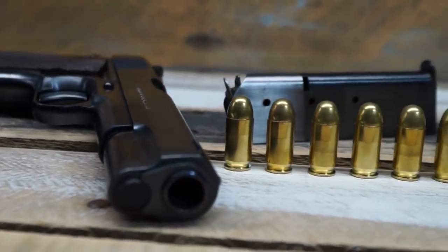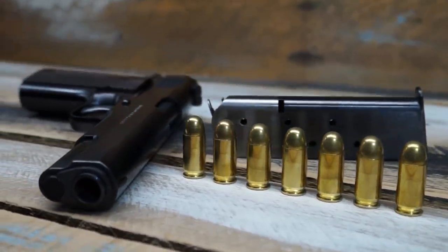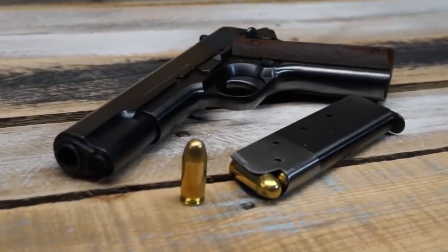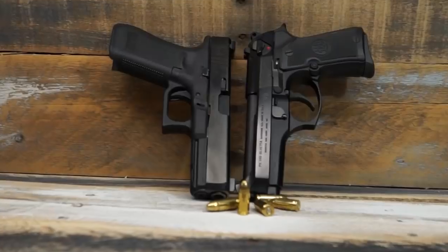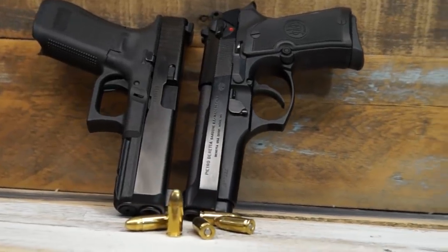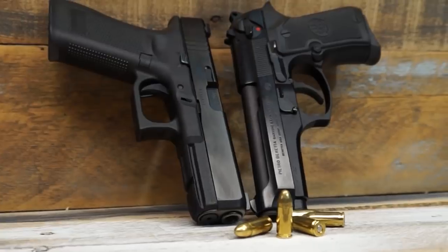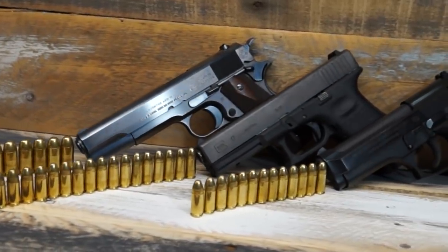The U.S. loved the .45 ACP in the 1911, but that seven-to-eight round count was not enough — there were way too many reloads, and that big fat .45 caliber round was just too hard to carry enough ammo. So the U.S. started looking at what else they could do. The Beretta 92 and the Glock 17, around that late '80s to early '90s period, were bursting onto the scene — everybody from the left coast to the east coast were scooping these things up. They were much higher capacity; you could really stack the rounds in there.